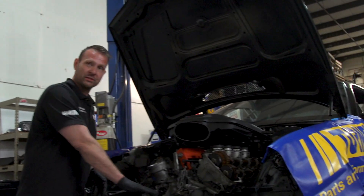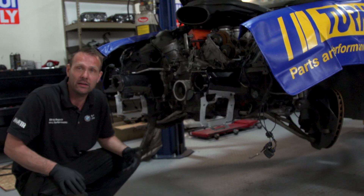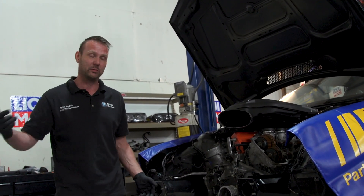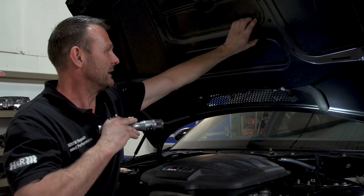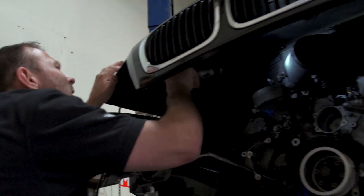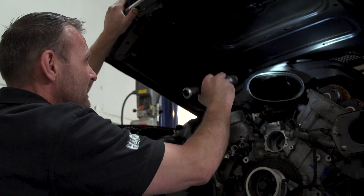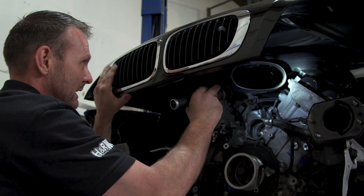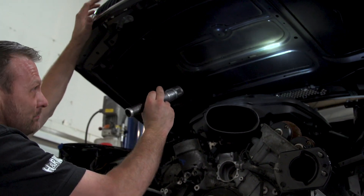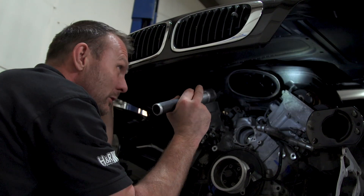I could have lowered the engine further down and made room for the airbox, but then the oil pan would be hanging underneath the car. You don't want the oil pan to be the lowest point of the car because any bump or speed bump could potentially tear it off. So right now it's hitting right here on that brace that goes across. We can take that off and that'll give us another half inch to three quarters of an inch — that might not be enough, but at least that'll get us closer.